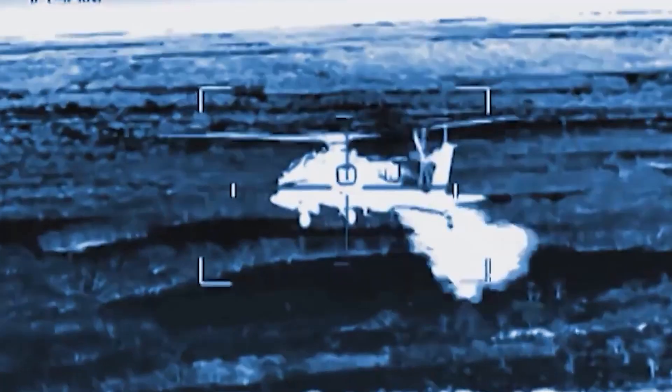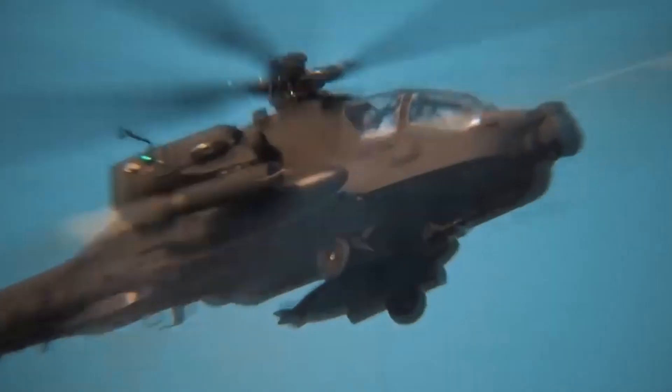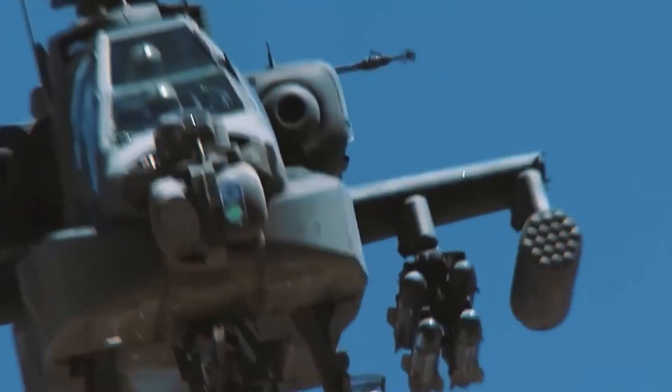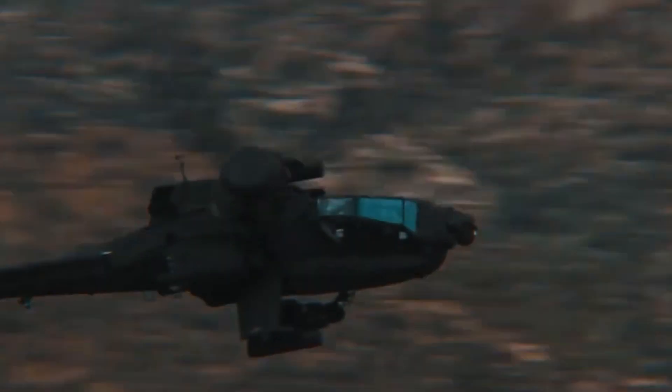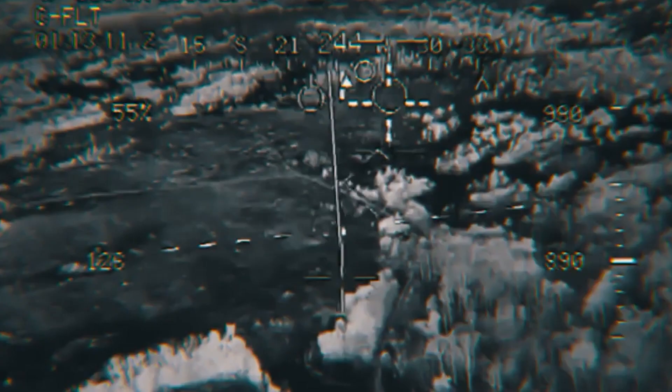The AH-64E has an infrared-suppressing exhaust system and is equipped with chaff and flare dispensers. Both of these features combined reduce the chance of being hit by enemy air defense missiles.